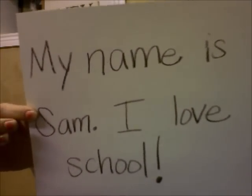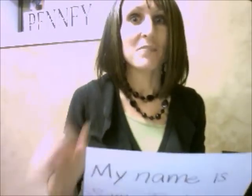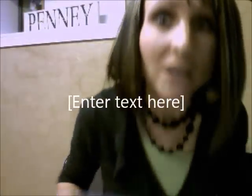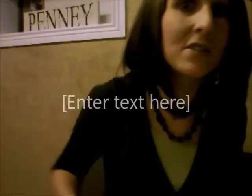Listen how it sounds. My name is Sam. I love school. Can you hear that? I broke a law. This time I'm going to follow the rules of reading and I'm going to remember to stop when I come to those symbols. Okay? Here we go. My name is Sam. I love school.